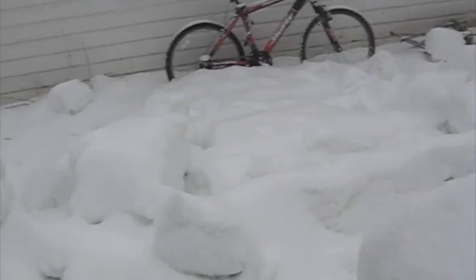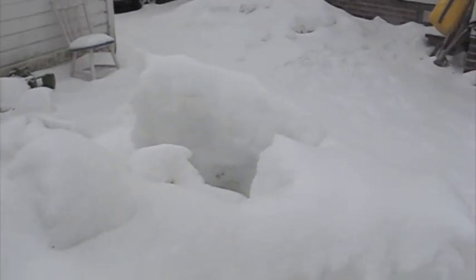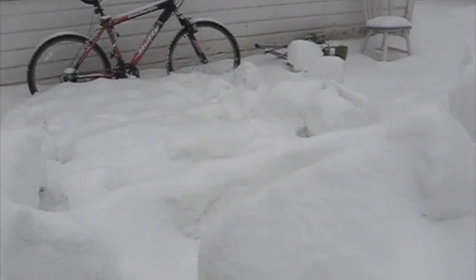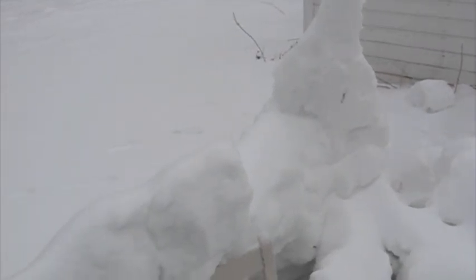So yeah, this is where we used to hang out. Good memories we had here. Good times. Well, that's the last of the snow fort from Ames, Iowa. 2009.